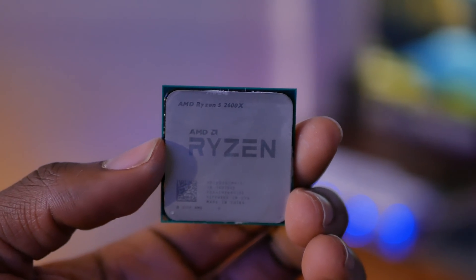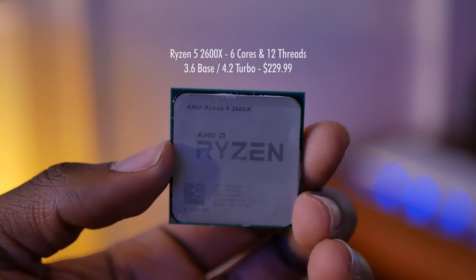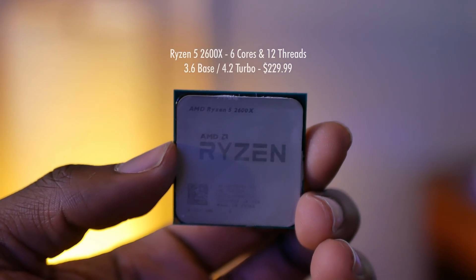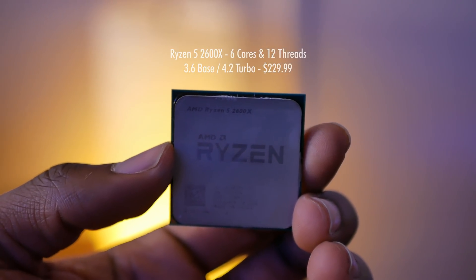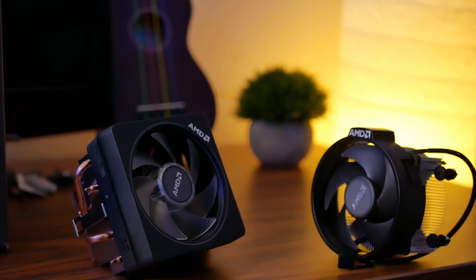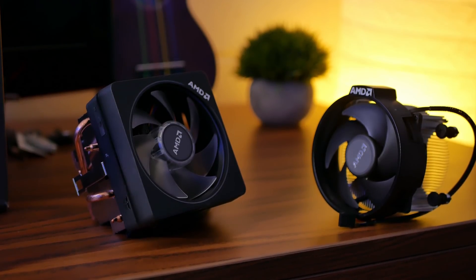As far as Ryzen 5 chips go, the Ryzen 5 2600X is a six-core, 12-threaded, 12-nanometer CPU based on Zen Plus, just like the 2700X. It has a 3.6 GHz base clock and a 4.2 GHz single-core boost clock, and currently retails for $229.99 — a hundred bucks cheaper than its Ryzen 7 brother. It replaces the Ryzen 5 1600X. The 2600X comes with the non-LED Wraith Spire, which also allows for overclocking, but similar to the 2700X, I recommend picking up something beefier for the best performance.